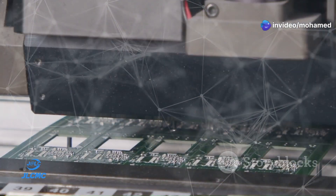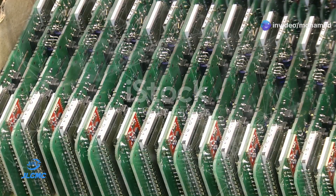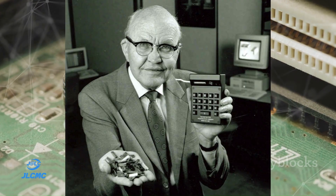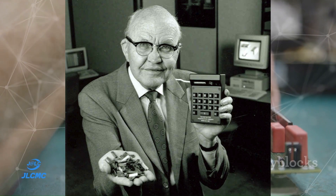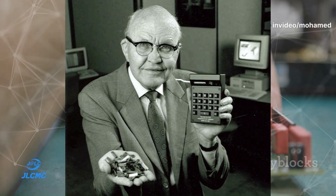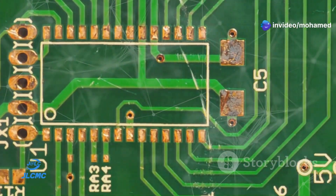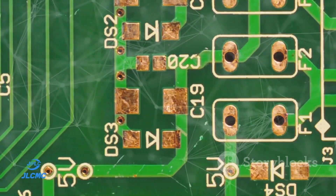Now that we've seen how microchips are made, let's explore the history of integrated circuits in more detail. The journey began in 1958 when Jack Kilby of Texas Instruments created the first working IC. This invention revolutionized electronics, leading to the development of smaller, more efficient devices.